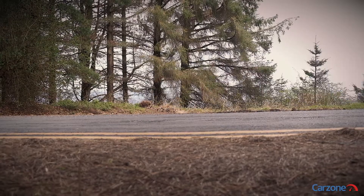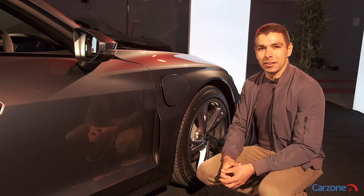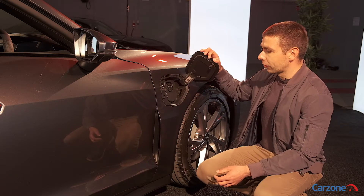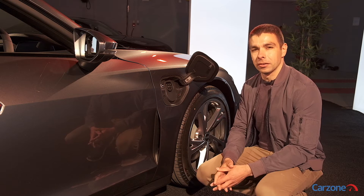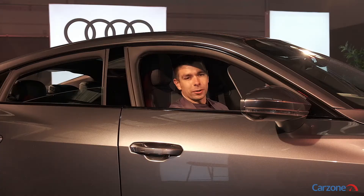Audi claims an electric range of up to 479 kilometers from a single charge. The e-tron GT is well set up for fast charging too — for example, with an Ionity fast charger you can charge up to 80 percent in just 25 minutes.